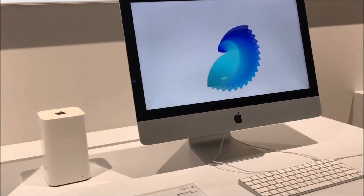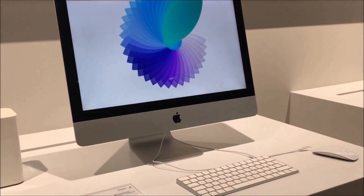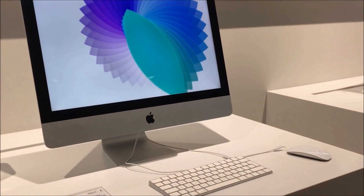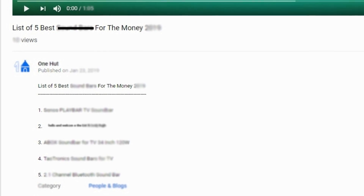Halfway through our list — thank you for your patience in watching this video. Check out the links in the video description to get more information on each product.